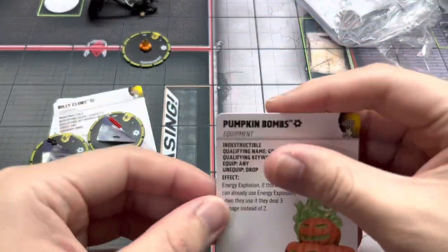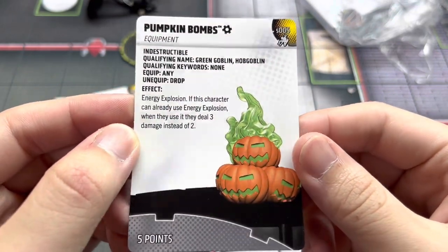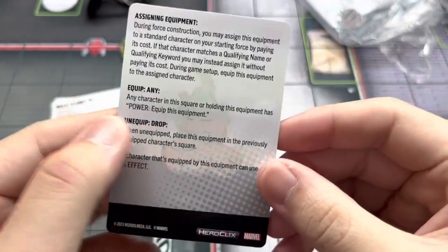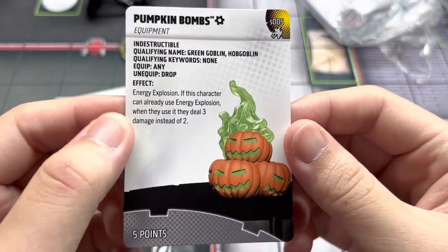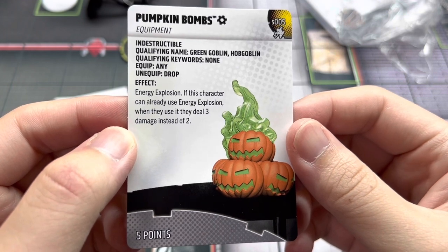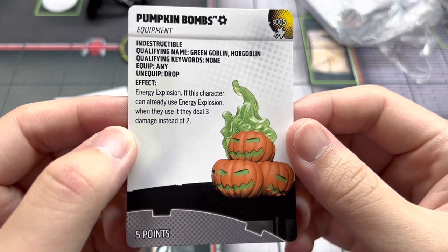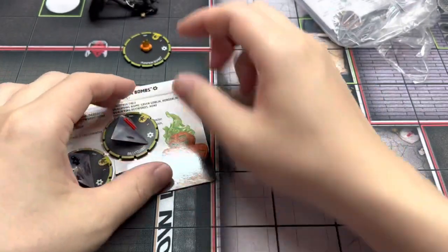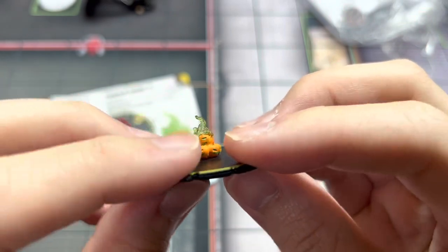Our last object is the Pumpkin Bombs. Qualifying names are Green Goblin and Hobgoblin. It grants Energy Explosion, and if the character can already use Energy Explosion, they deal 3 damage instead of the normal 2. Amazing for 5 points. This has great utility for characters like Shogo Jubilee, or even Black Heart, who already has Energy Explosion at 75 points. You can destroy one of your Hellfire Club guards to make it penetrating — penetrating 3-damage Energy Explosion can be really painful against an opposing team.